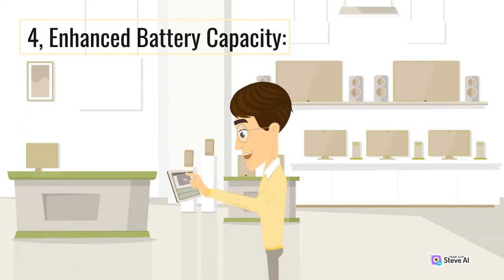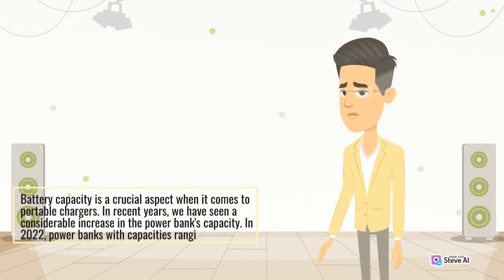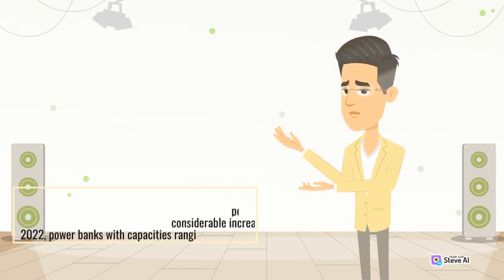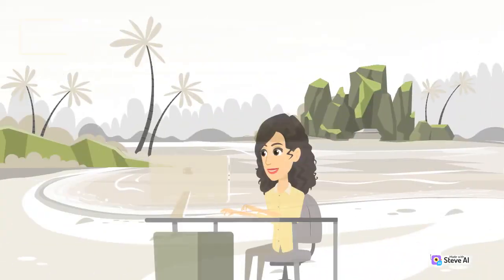Enhanced Battery Capacity: Battery capacity is a crucial aspect when it comes to portable chargers. In recent years, we have seen a considerable increase in power banks' capacity. In 2022, power banks with capacities ranging from 10,000 mAh to 30,000 mAh are becoming more prevalent. These higher-capacity models can store more power, enabling users to charge their devices multiple times before needing to recharge the power bank itself.